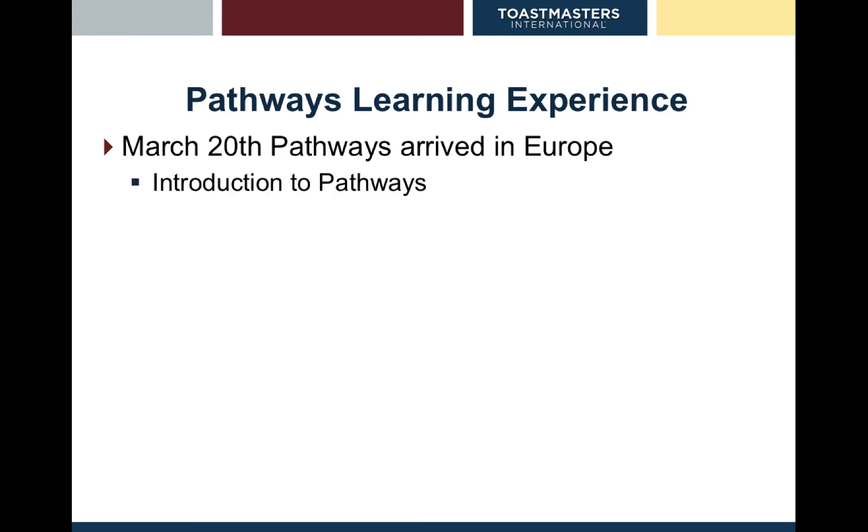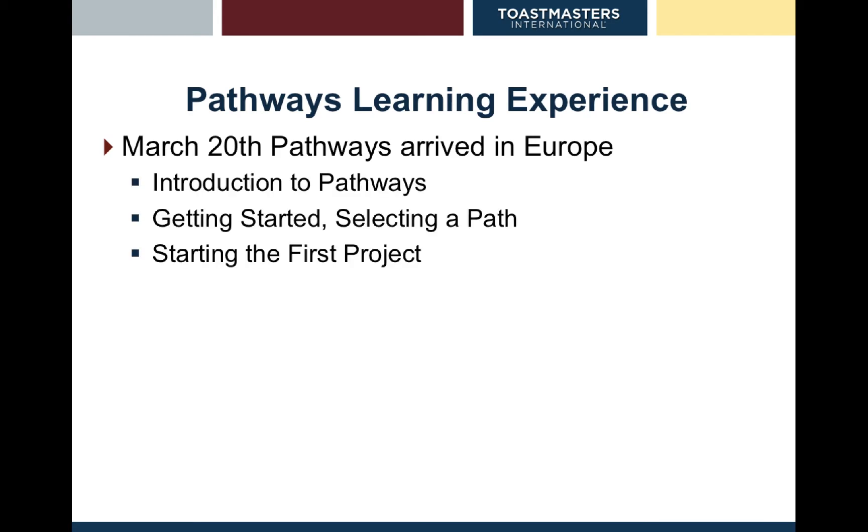We're going to talk about a quick introduction to Pathways. I'm going to talk about how to select your first path, starting your first project, and then completing projects and levels. On another video, I'm going to talk about evaluations, the mentor program, the DCP and the DTM qualifications.